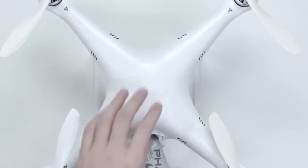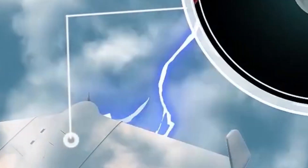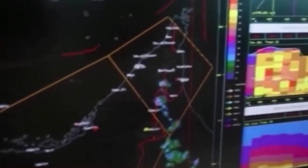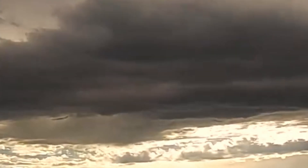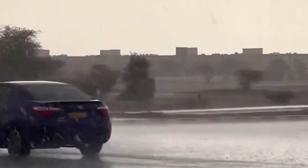Drones are being used to manipulate the clouds. They are hitting these clouds with an electric shock, inducing the water droplets to stick together and form heavy and voluminous clouds. Once these clouds are heavy enough, they rain water, and this is how artificial rain is created.